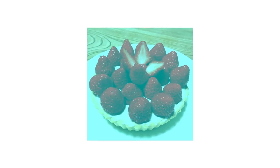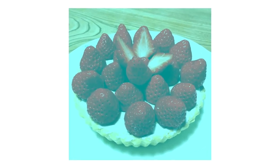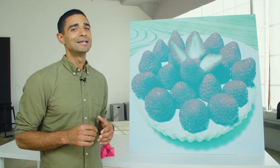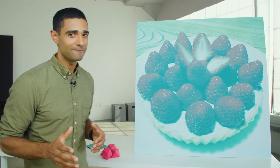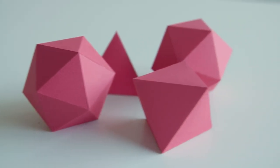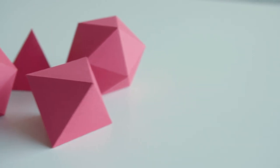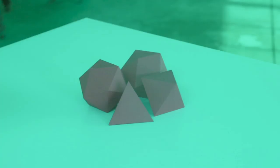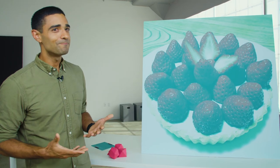That's what color constancy is — the brain always trying to determine what that object actually is in the world. You might think the reason these strawberries look red is because you know strawberries are supposed to be red. While researchers think that might be part of why this illusion is so compelling, it's not the whole story. These other objects we just showed you — unlike with strawberries, you have no prior memory as to what color they should be. And yet when we filter our lens to block red light, they still look red to you. Which is a pretty amazing feature of human vision and the brain.